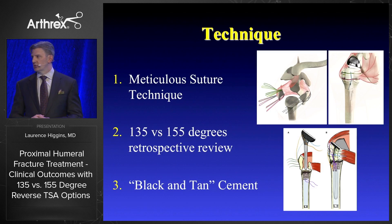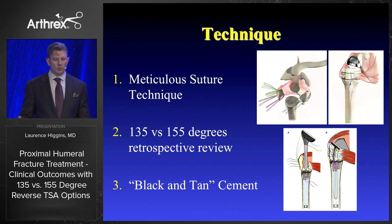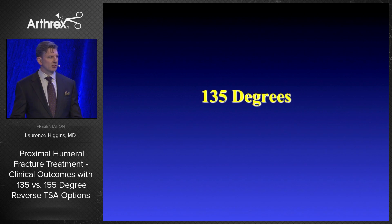The technique we use to fix fractures is meticulous suture technique. We performed a 135 versus 155 degree retrospective review on all of our cases over the last four years. We also did the black and tan cement technique, which we had been doing long before it was published — something I think is a valuable addition to our technique.